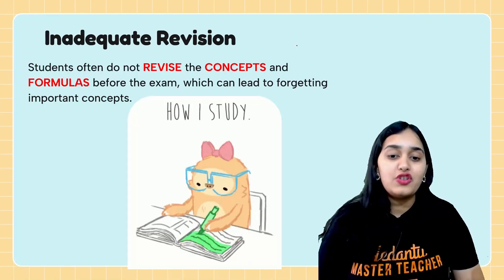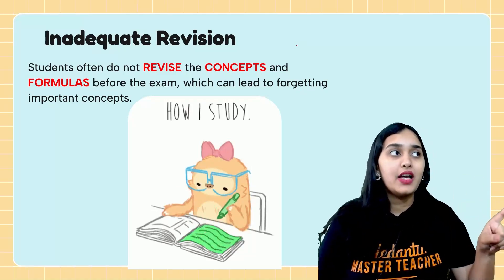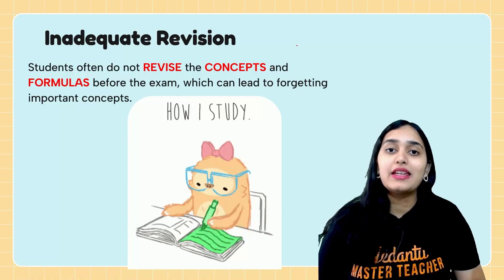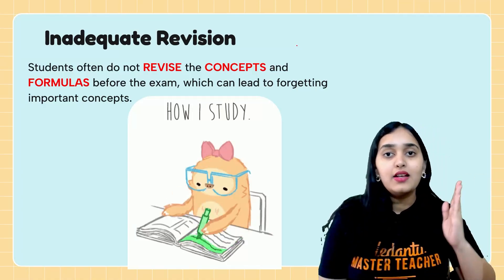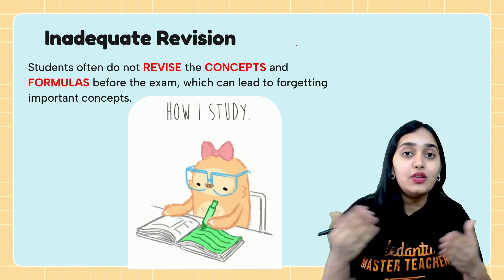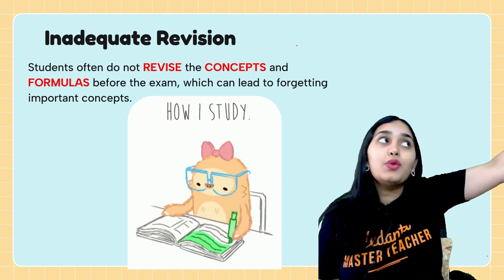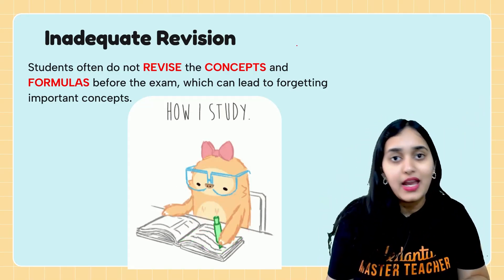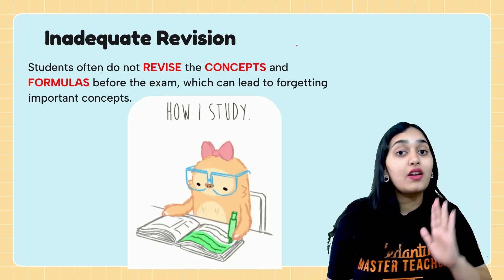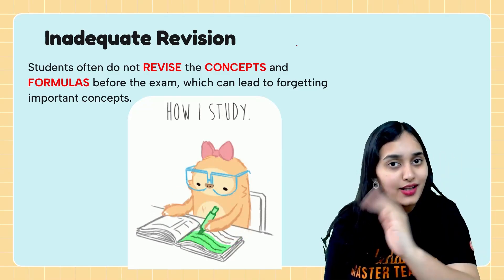Mistake number five: inadequate revision. Don't think that because you've done all the class 12 lectures, you don't need to follow the Minnal KEAM series. That is revision — why we do the marathon and Minnal KEAM series. Maybe there's one concept or formula you knew at the time but have forgotten now. If you don't revise, it's gone and all your hard work is wasted. So revise every formula, every shortcut, and every mistake you've ever made.